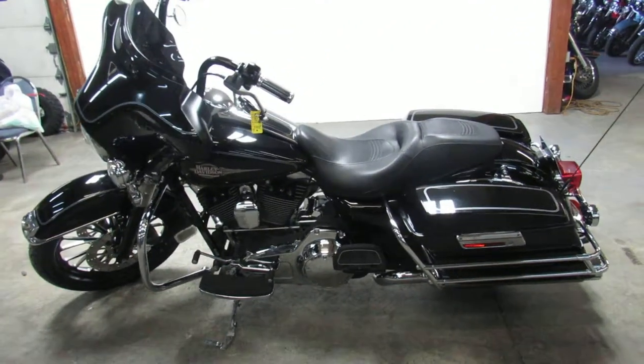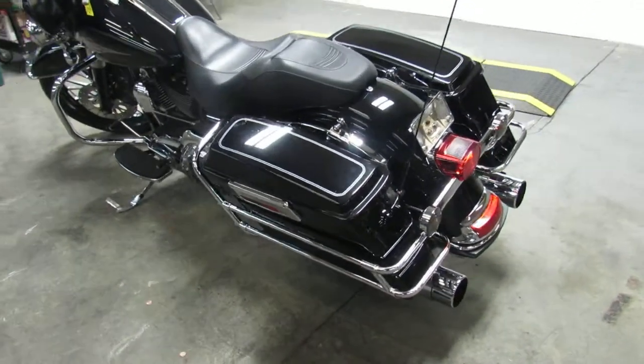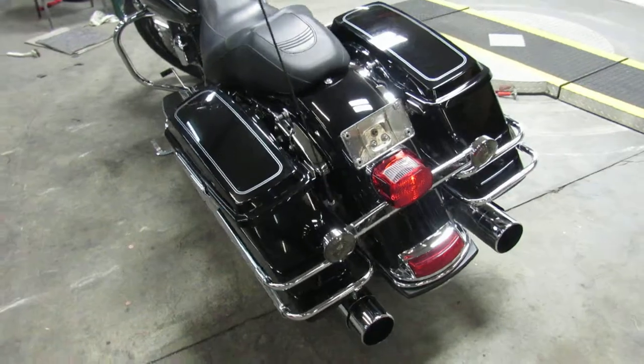This build's got over 25,000 invested in it. You can stand out from the crowd and own it for only $12,900. That's a 2011 Harley with all the goodies for $12,900.